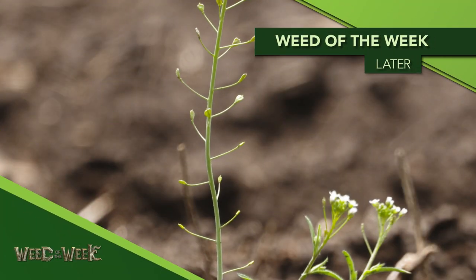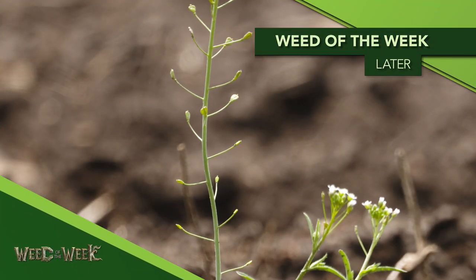Another thing that could benefit your crop would be controlling our Weed of the Week. Can you identify this week's weed?